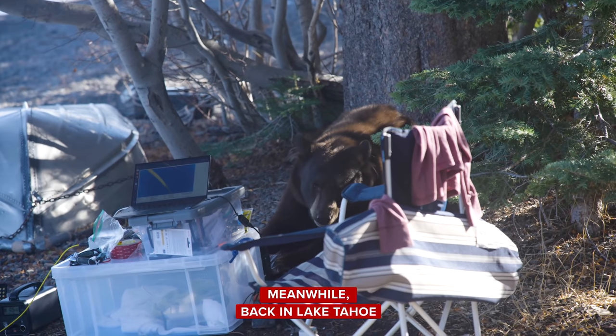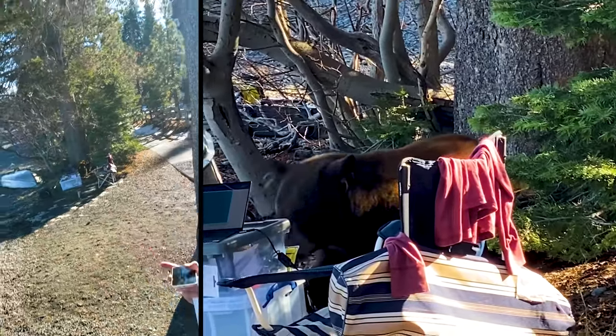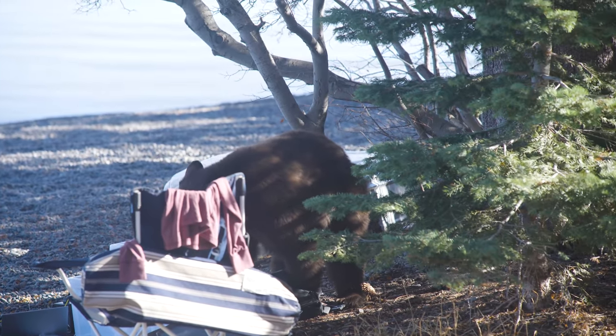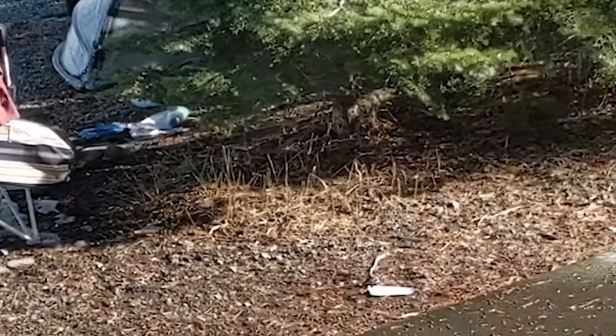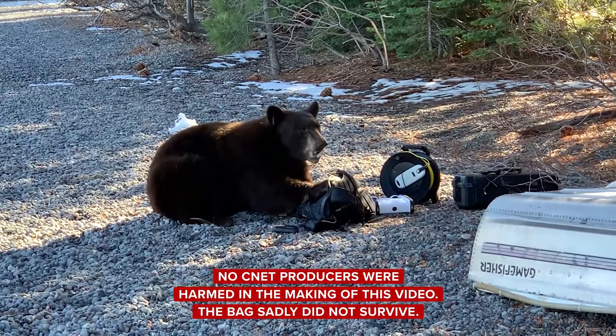We're going to have to weed this guy out a little bit, aren't we? There's a bear. There's a bear. Please don't knock over my computer, bear. Don't take the ball. No, hey, no, leave me my bag. Well, that's a new one.